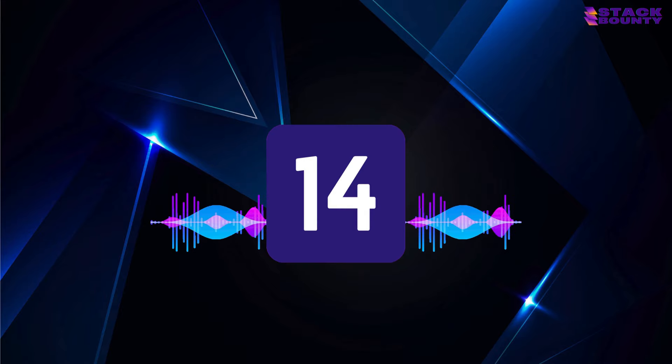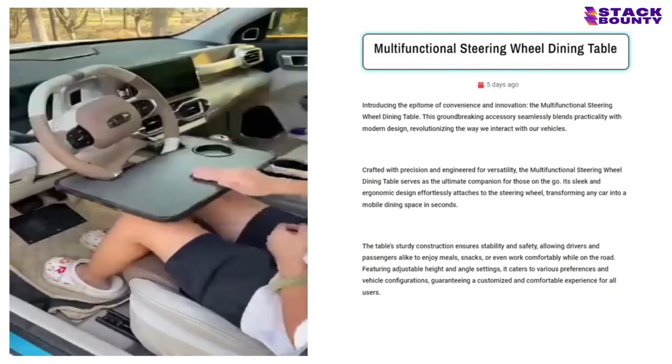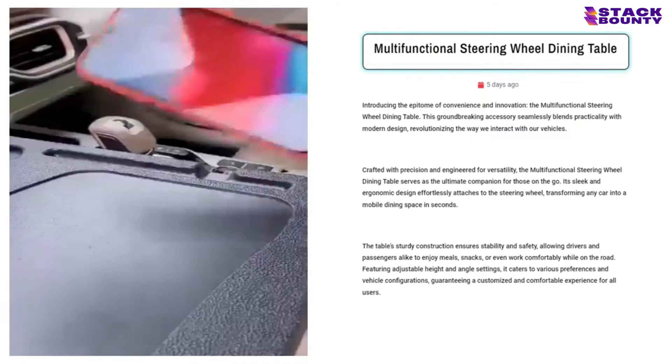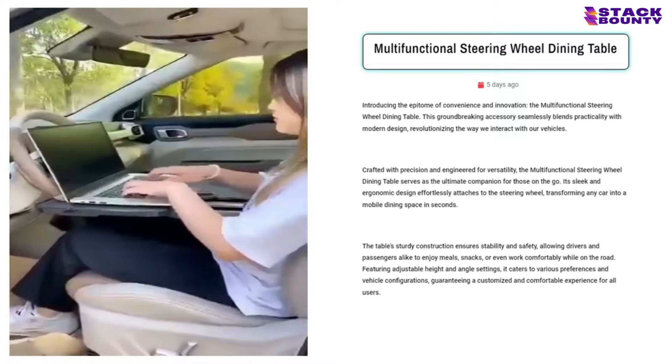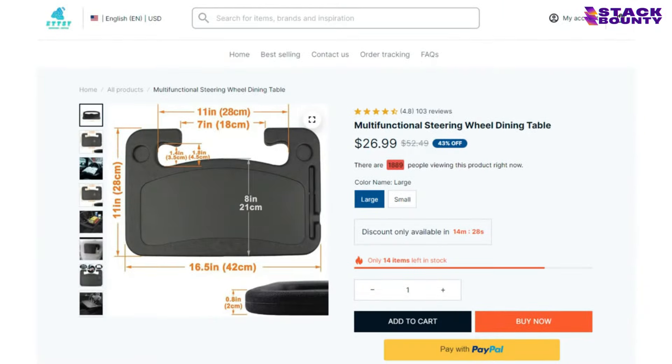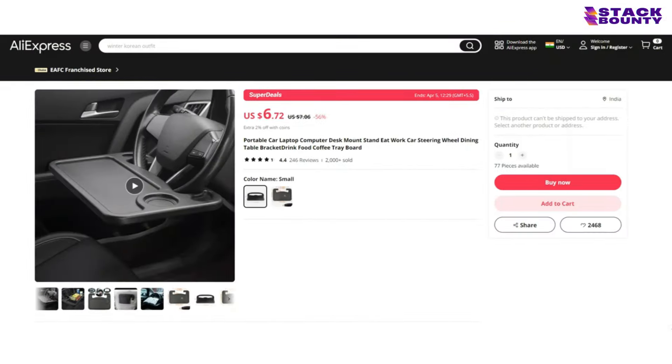Coming in hot at number 14, we have the multifunctional steering wheel dining table. This bad boy is like a superhero for all the busy bees out there who can't afford to waste a single minute. With a staggering 728 shares on its Facebook ad, it's undeniable that this product is going viral faster than a funny cat video. With a selling price of $26.99 and a product cost of just $6.72, you'll be steering your way to a profit of $20.27 per unit.